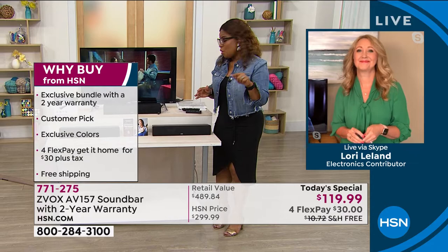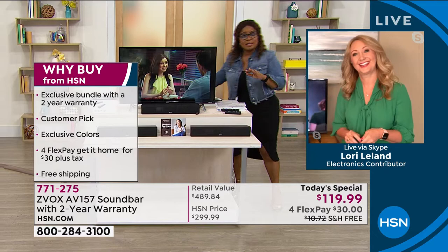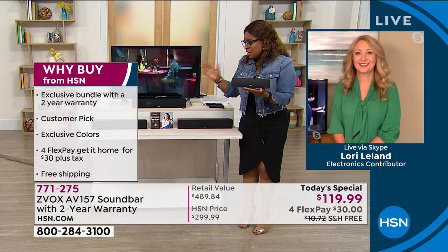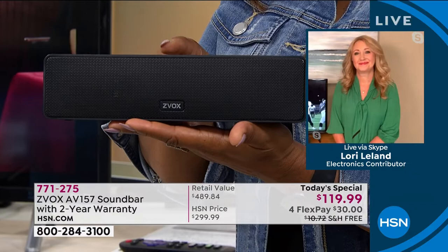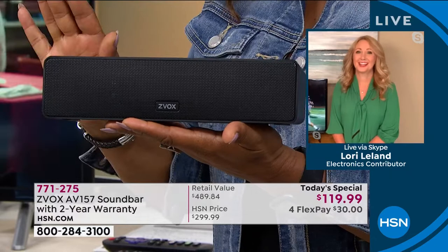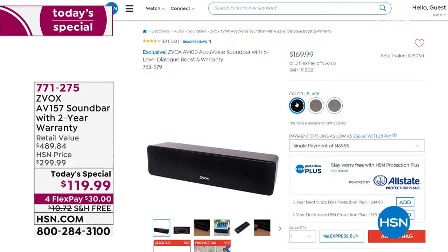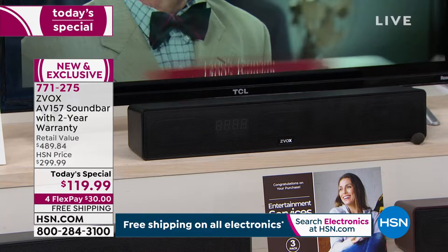The model we have is the top tier AV-157. We also sell the mini, which has sold out several times. The mini alone on our website is over $100. Just to show what a great deal you're getting today — the mini is $50 more, and our price today on the most advanced model is $119.99 or $30 on a credit card.